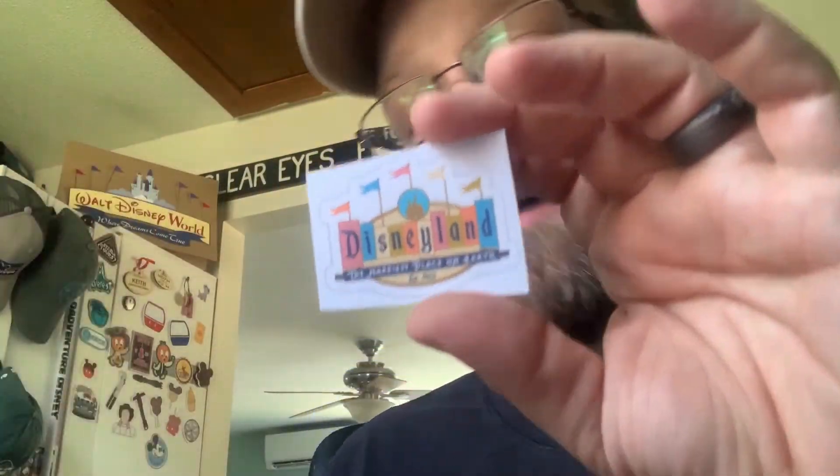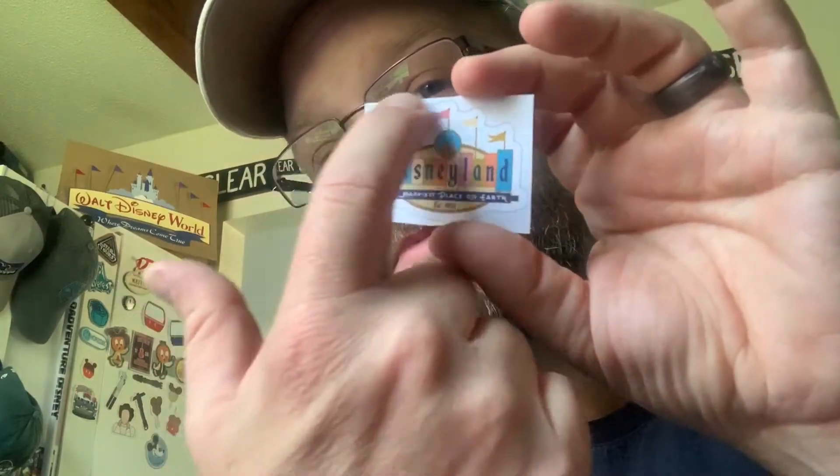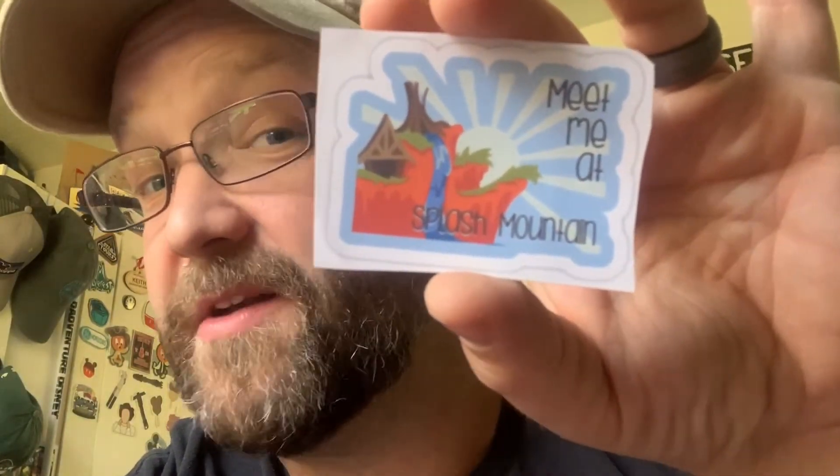Your classic Disneyland sign — look at how beautiful that is, with all the different flags. I love those flags; the flags might be my favorite — I'm a flag guy! And a little Space Mountain sticker — look at that, the detail is incredible. And look, there are little hidden Mickeys up there in the clouds if you look hard enough!